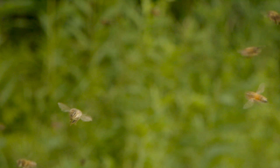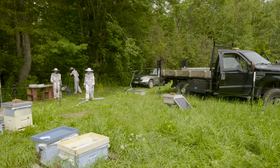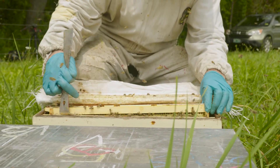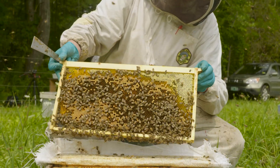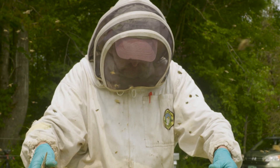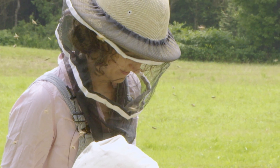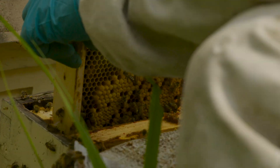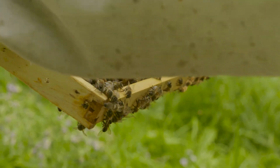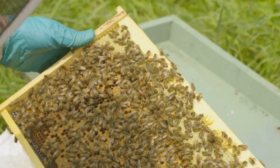As the two-hour window drew to a close, the scientists counted down as the final minute approached. It will take years to consistently breed in these traits, so it's possible they would not see any hygienic activity today. Initial checks looked discouraging — it looked like another dud — but then one frame appeared to show a cell that may have been uncapped.